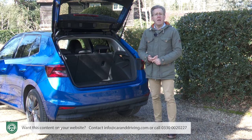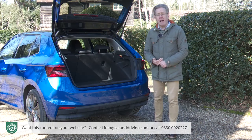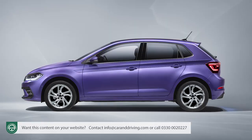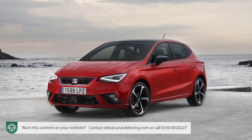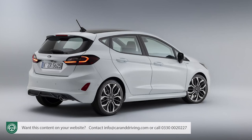It's also usefully more than you get from the other VW Group superminis using this platform. The Polo offers 351 litres, with the Seat Ibiza it's 355 litres. For reference, the market-leading Ford Fiesta gives you a paltry 311 litres.